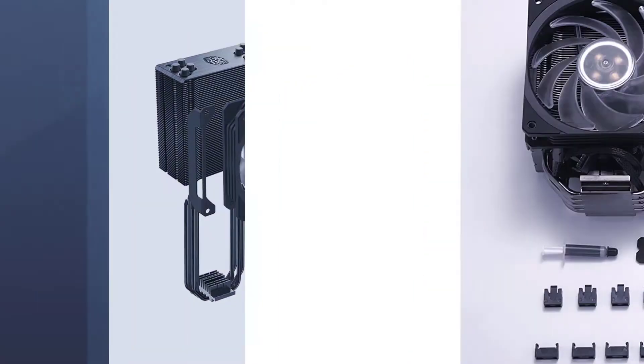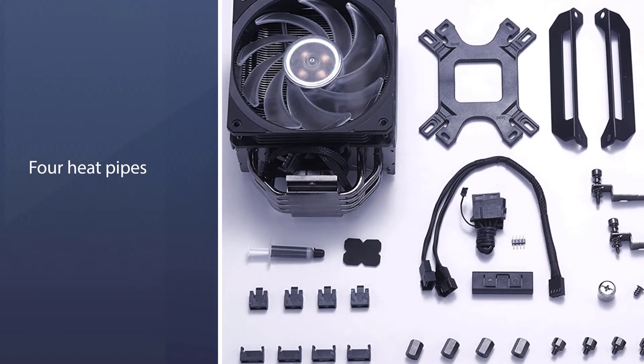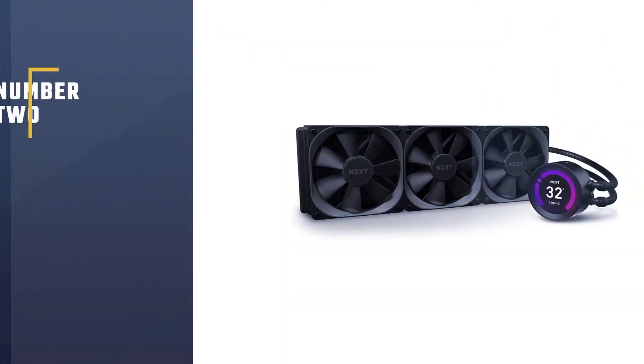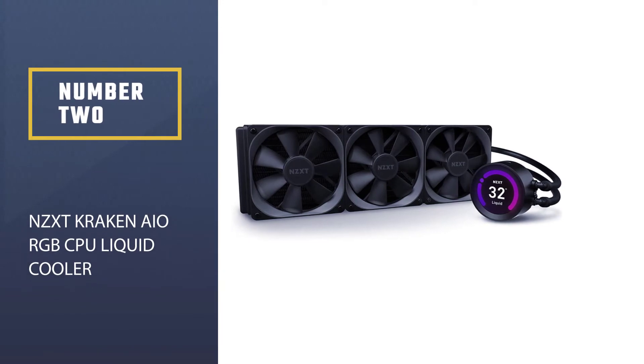The fin array provides less airflow resistance, helping the CPU cooler direct better airflow into the heat sink. The four heat pipes with advanced technology deliver faster and more effective heat dissipation, which is beneficial for heavy workloads.